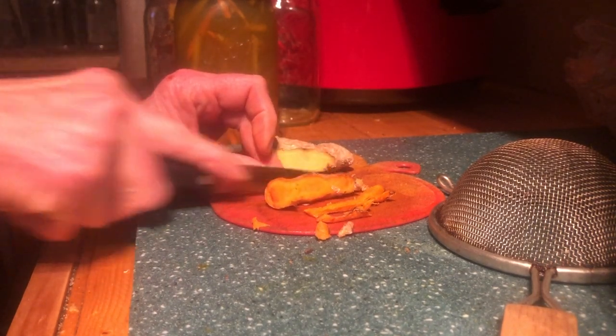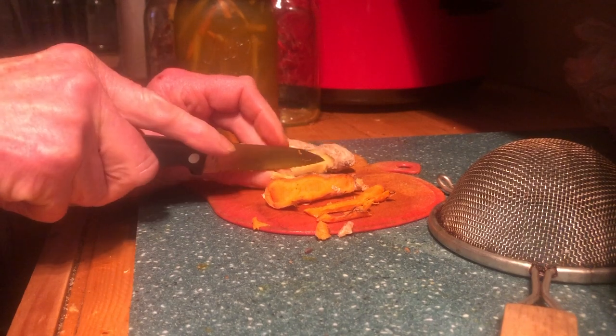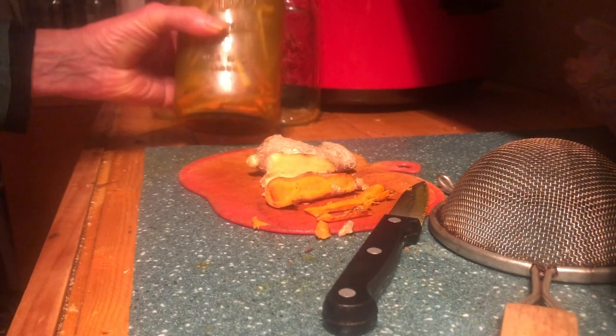This has been sitting out on the porch for, I don't know, like six hours. And I don't know if you can see, but it's really got a lot of the essence of the turmeric and the ginger.